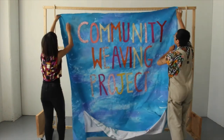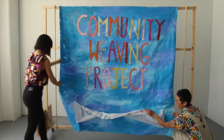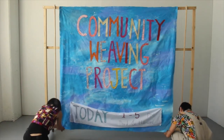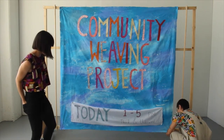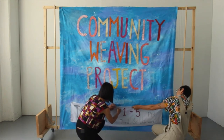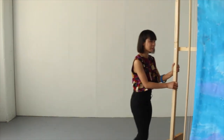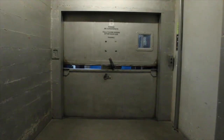So our plan is we are going to roll this loom to this empty lot that we found in the Bayview. It's at 3rd and Underwood. And we're inviting people in the neighborhood to come and bring garments that they want to give away. Our vision is we're going to have people cut these garments apart into strips to weave this big tapestry.